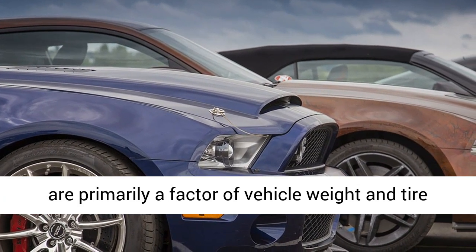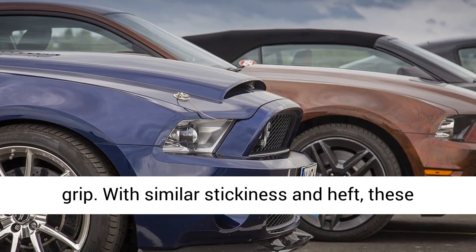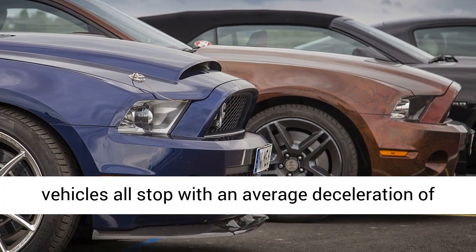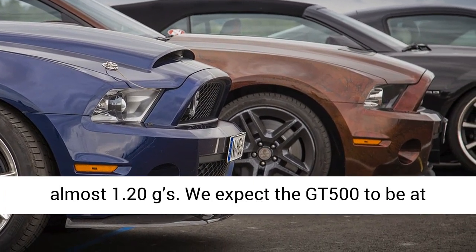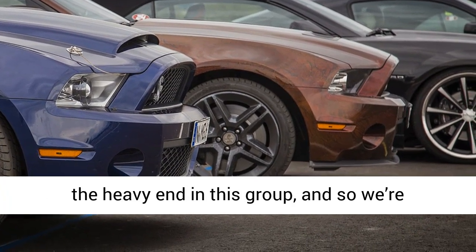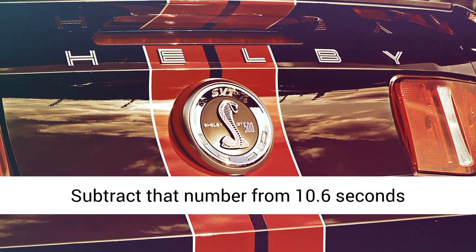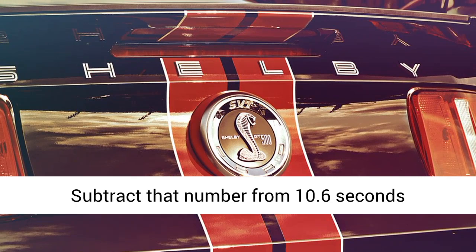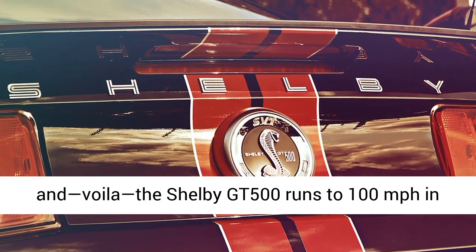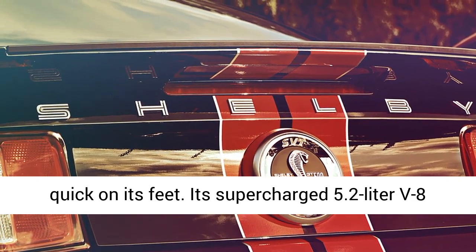Notice that the braking times are all clustered around 3.8 seconds. That's because stopping distances are primarily a factor of vehicle weight and tire grip. With similar stickiness and heft, these vehicles all stop with an average deceleration of almost 1.2 g's. We expect the GT500 to be at the heavy end of this group, so we're estimating a 100 to 0 time of 3.9 seconds. Subtract that from 10.6 seconds and — voilà — the Shelby GT500 runs to 100 miles per hour in 6.7 seconds.